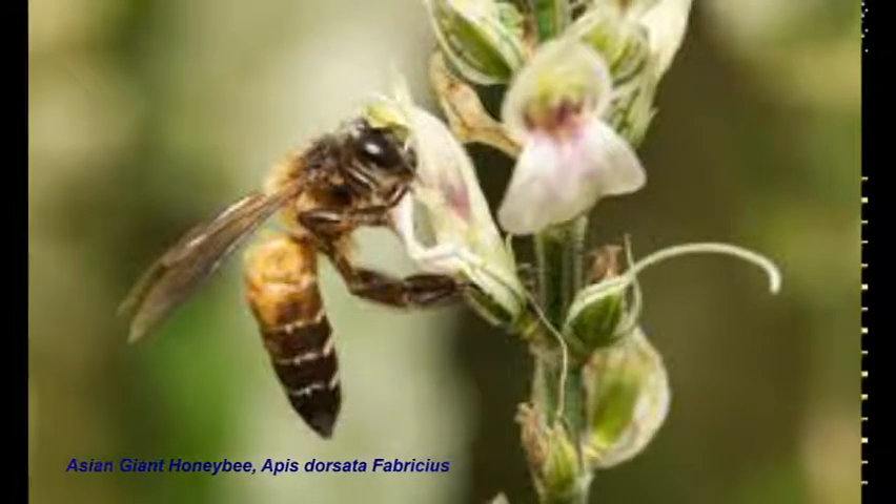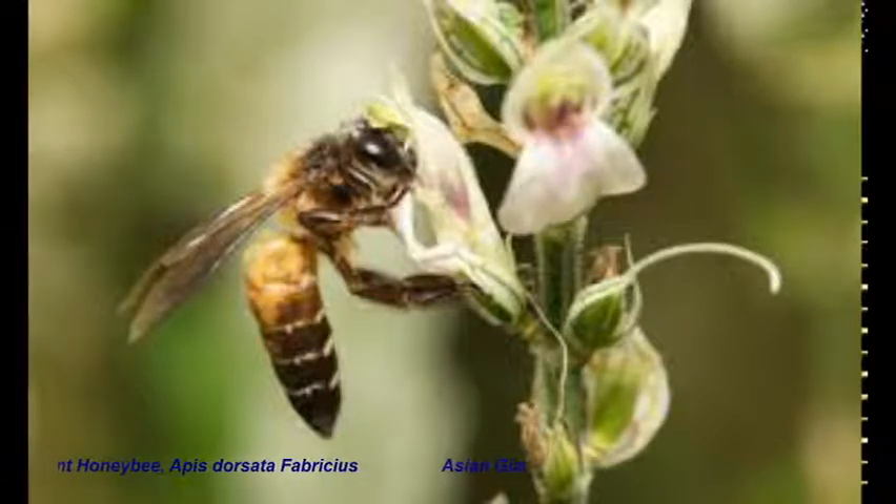Hi everyone, myself Dr. Agunandan, working on Asian giant honeybee Epistoceta fabricius. Today we will understand brief information related to Epistoceta. As we all know, India is one of the honey hubs where large quantities of multifloral honey come from the wild colonies of Asian giant honeybee Epistoceta fabricius.